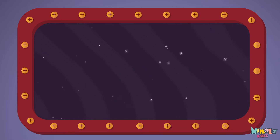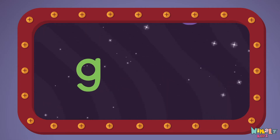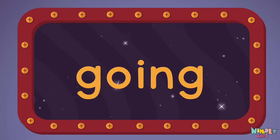Going! Let's read it with a whisper! Going! G-O-I-N-G. Going! Going!